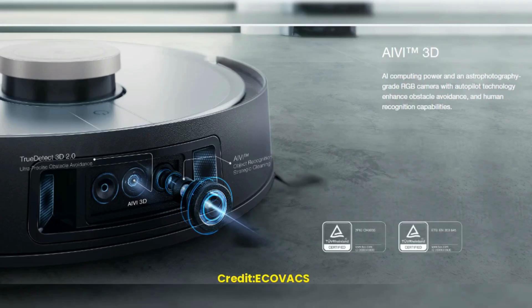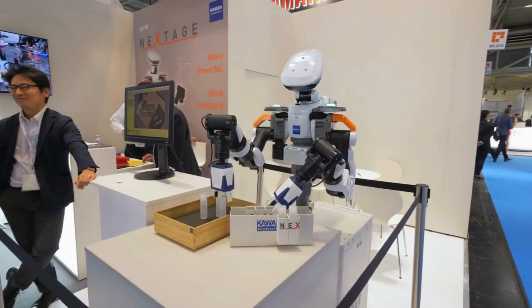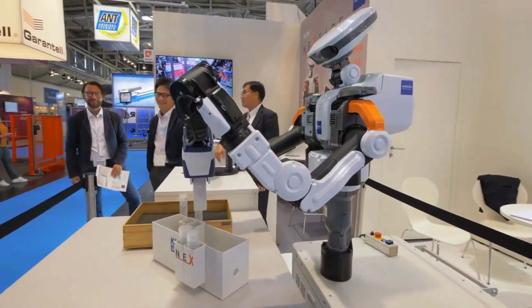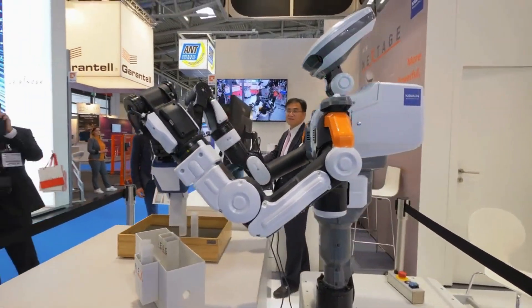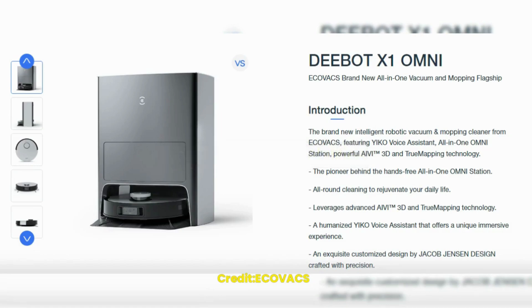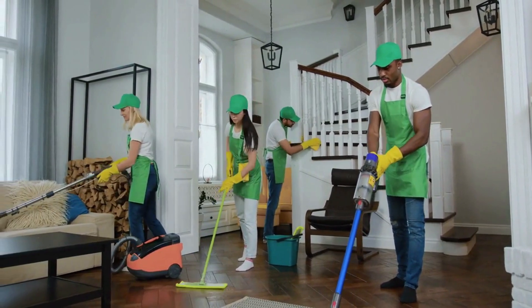D-Bot X1 Omni is a comprehensive home cleaning system that combines the latest technologies to provide users with a hassle-free cleaning experience. It has several innovative features that make it stand out from other robotic cleaners in the market.